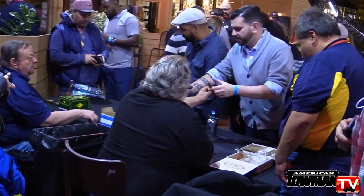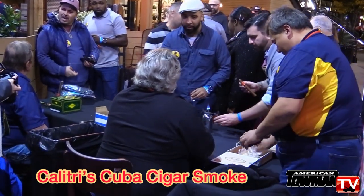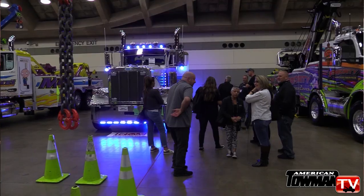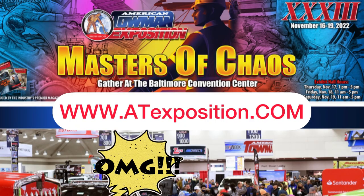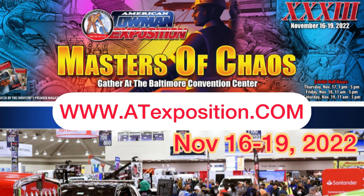We also go to the Vegas show, and they've been wonderful for us from a growth standpoint and also from connectivity to our current customers. We get to know the people here — we love the city of Baltimore, have a lot of fun, go out at night. The last and biggest convention of the year, the American Towman Exposition in Baltimore, starts November 16th through the 19th. See you in Baltimore very soon. Thanks for watching, everyone.